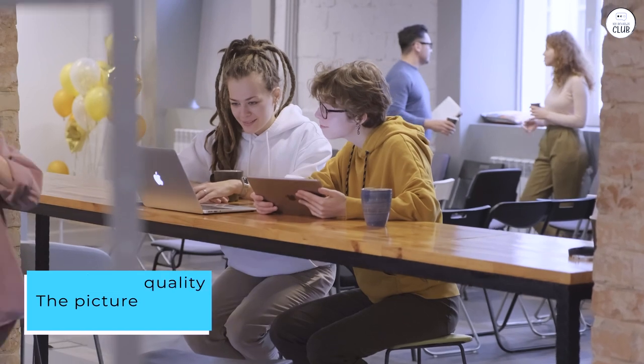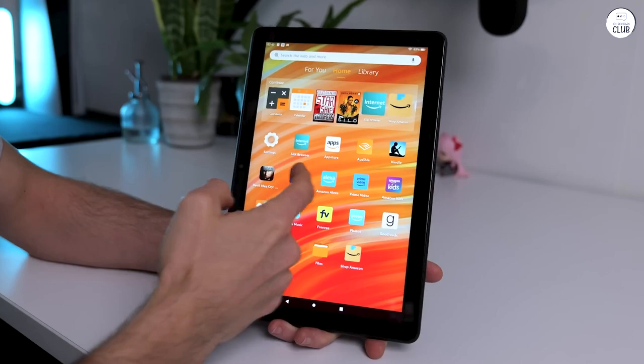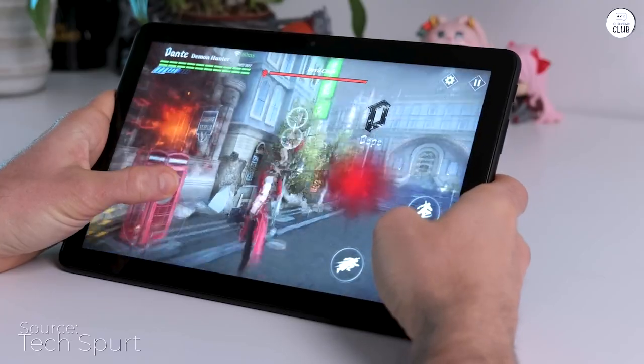The picture quality exceeds my expectations for its price point, and it operates much faster than my kids' older Kindle 8 tablets, which always felt sluggish to me.